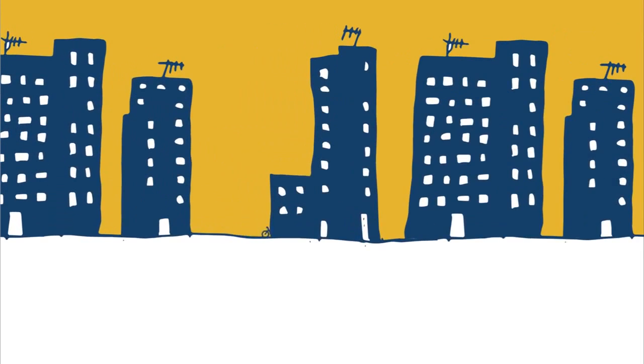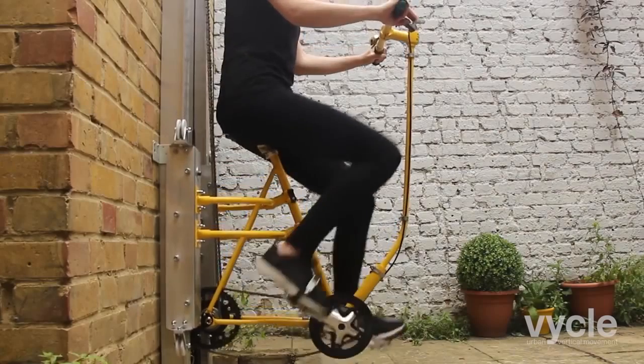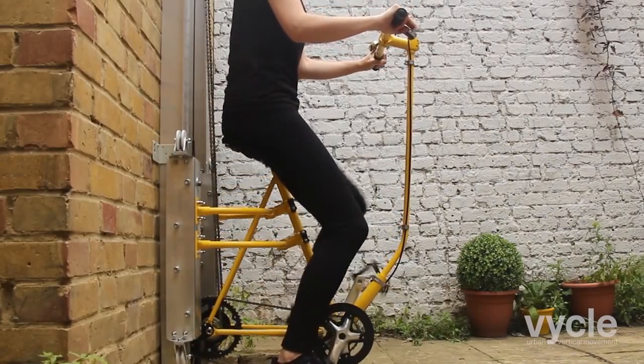While tentative plans exist to allow people to use their own bicycles with the Veikel system, questions remain as to whether enough people would use it. Like anything else, time will tell.